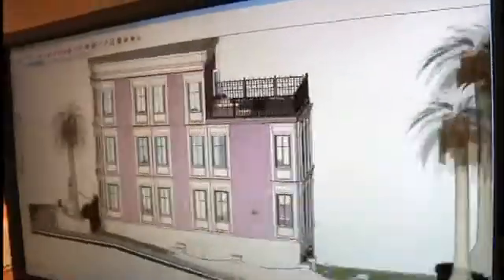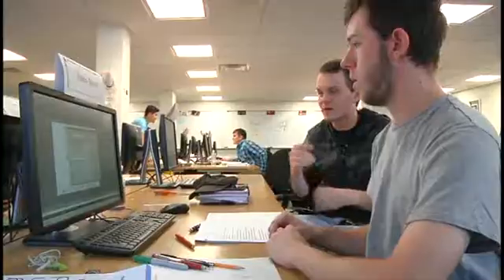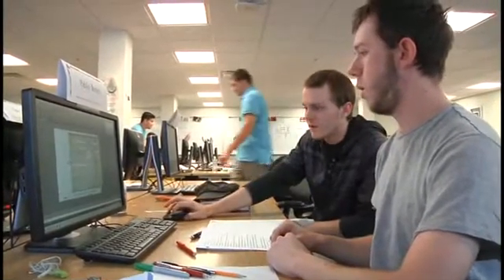Some other courses that students are involved with are presentation graphics — the pretty pictures that are used to sell projects. We also get into technical specifications, which is the written component of a project used to support the graphic. We also get into structural systems and environmental systems.